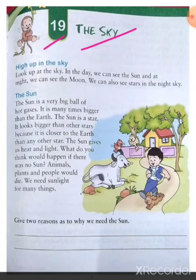High up in the sky — look up at the sky in the daytime. We can see the sun, and at night time we can see the moon. We can also see a lot of bright stars in the night sky.